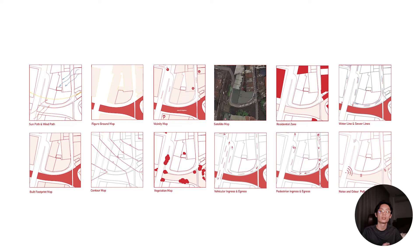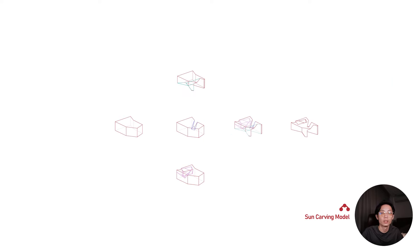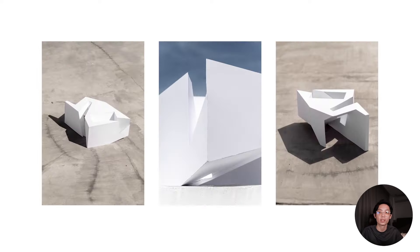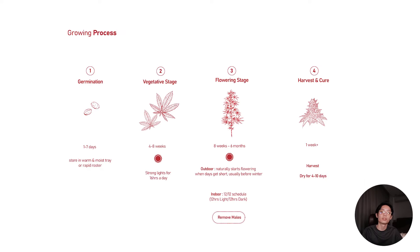Among the other studies I did for the building, one that's really important was sun carving and wind analysis, because cannabis needs a really demanding amount of sunlight to propagate or thrive. In its vegetative state, it needs 16 hours of light daily. And then with the flowering stage, it needs 12 hours of light and 12 hours of darkness.